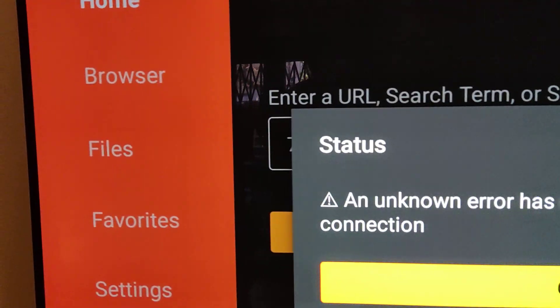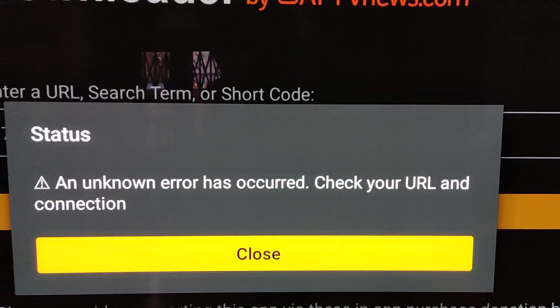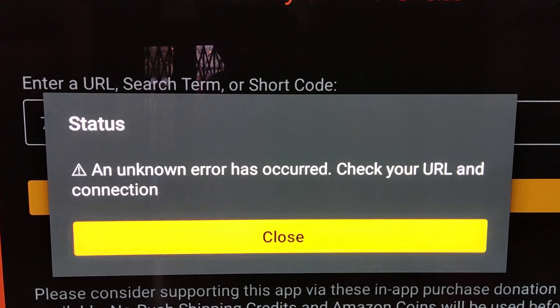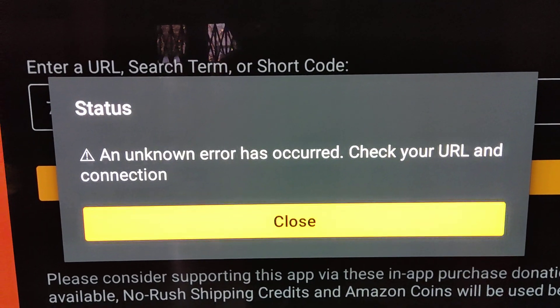I have had favorites in there and those favorites go straight to the URL and they seem to work. But the shortcodes — I even had to type in aftv.news forward slash and the code and it still comes up with this.